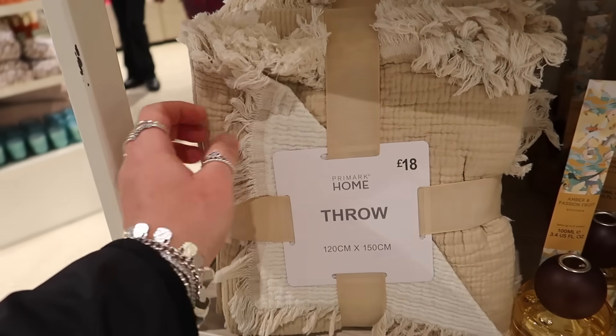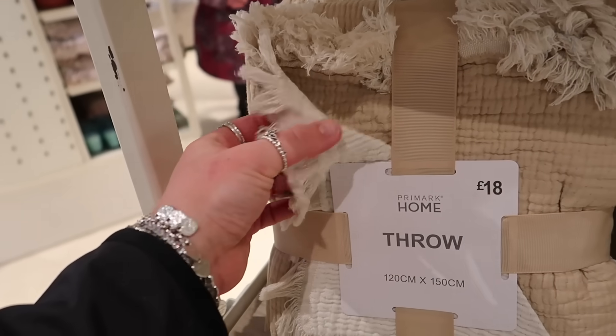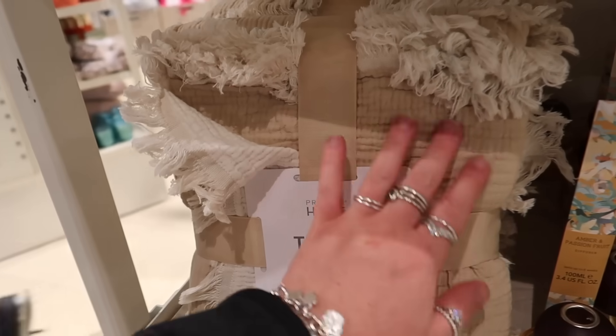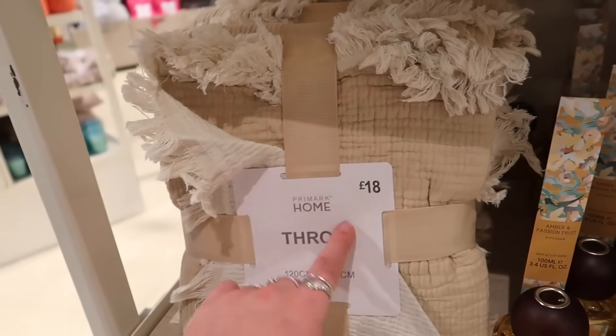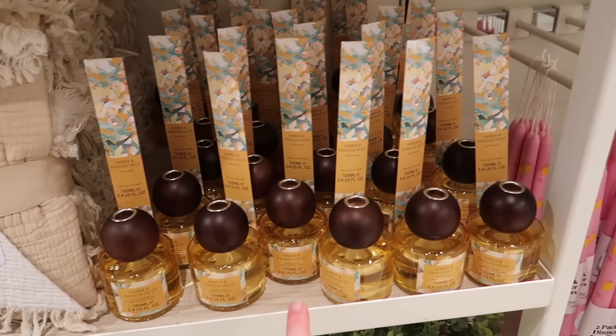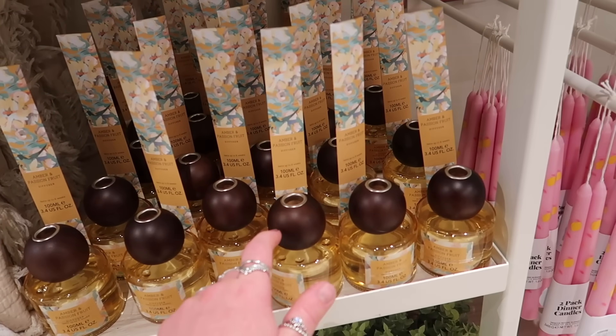This throw is gorgeous — I think it would be so nice outside. It's almost a seersucker material, off-white on one side and linen cream on the other. It's £18. There's also an amber impression fruit diffuser with mango wood on top.